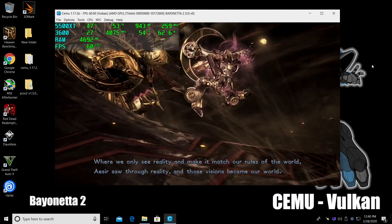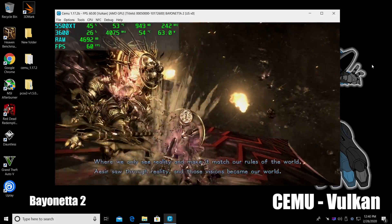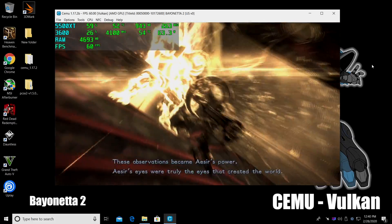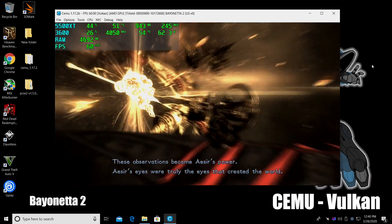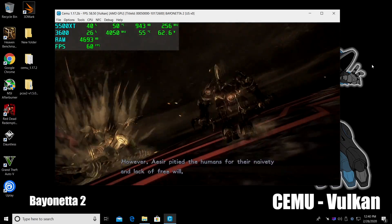Wind Waker HD and Bayonetta 2 aren't that hard to run, and as you can see, the system is handling Bayonetta 2 just fine — we're at a constant 60 FPS. We do have that CPU up at 4 to 4.1GHz pretty much all the time when you're using this Wii U emulator, but the CPU-GPU combination seems to do pretty well with the Cemu emulator.